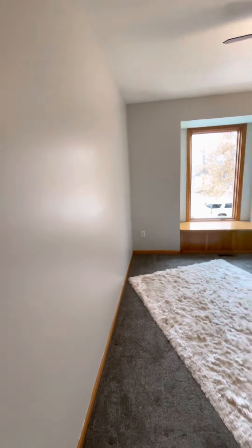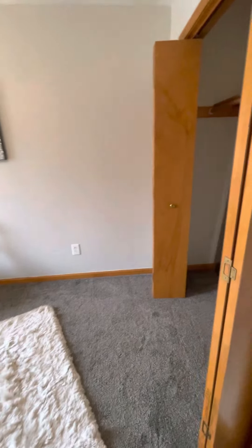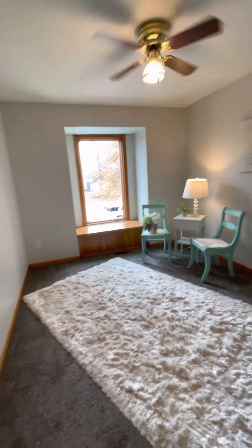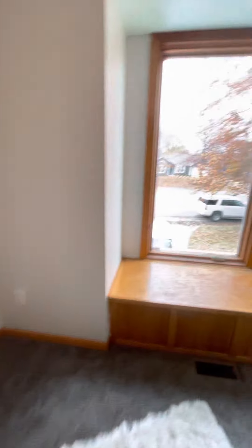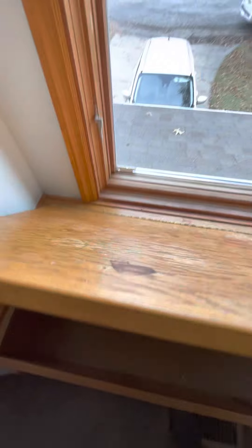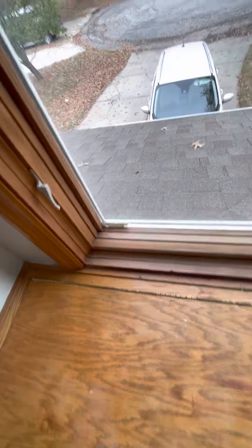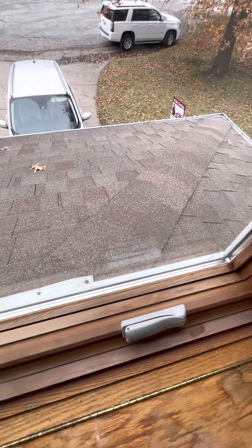At the top of the stairs, directly to the right is bedroom number one. It has a cute little bench seat in front of the window with a little bit of storage inside — that's really cute. From this window you also get a close-up view of the roof, and all the shingles look pretty good with an even amount of granules and nothing peeling up.